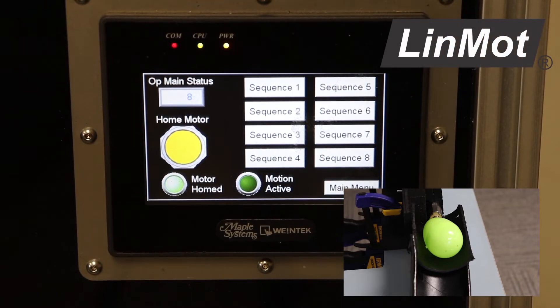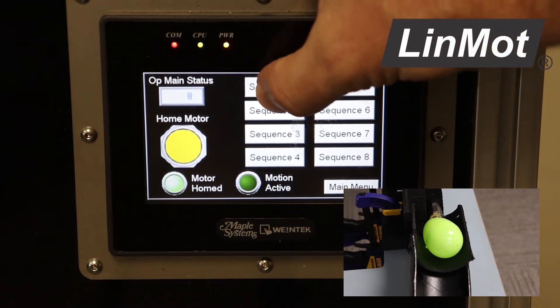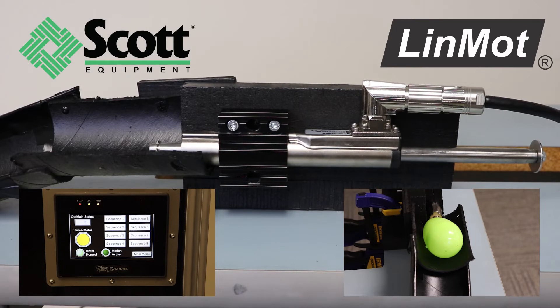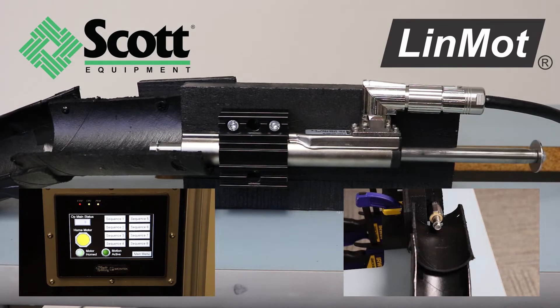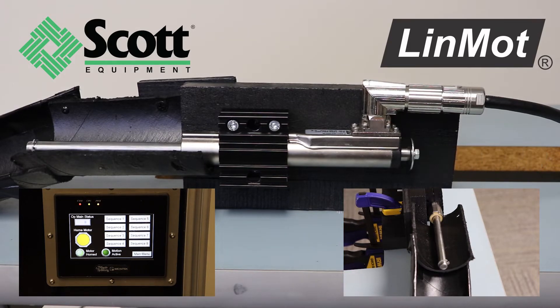Thanks for stopping by to watch Scott Equipment Company's video demonstrating the movements of a Linmot Motor. Linmot linear motors employ a direct electromagnetic principle. Electromagnetic force provides direct linear movement without the use of cams, gears, belts, or other mechanical devices.